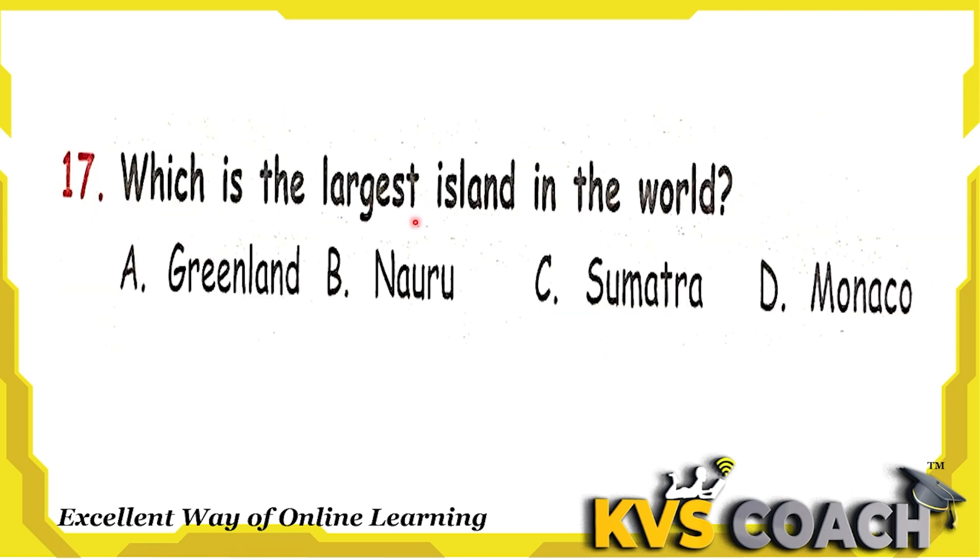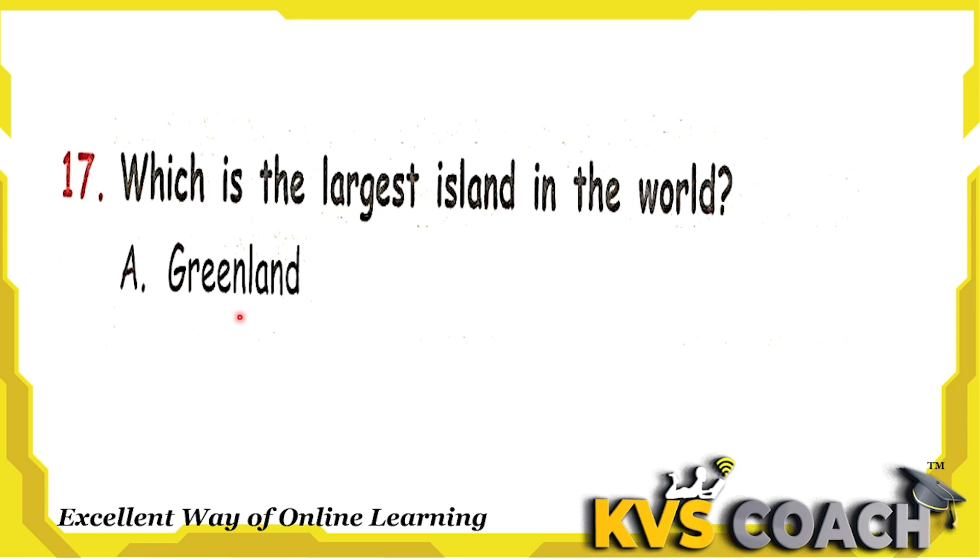Next question: which is the largest island in the world? Option A is Greenland — Greenland is the largest island in the world. Option B is Nauru — Nauru is the smallest island country. Option C is Sumatra — Sumatra is a large Indonesian island. Option D is Monaco — Monaco is the second smallest country. So the largest island in the world is Greenland. Option A is the right answer.